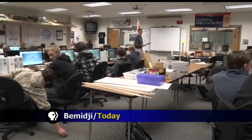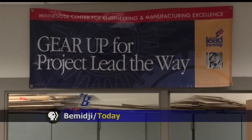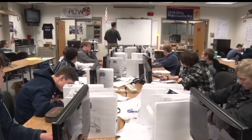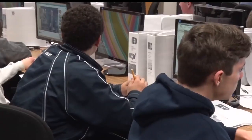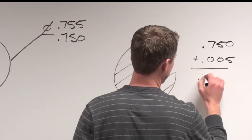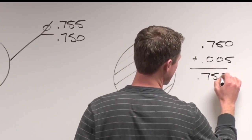Remember yesterday we wrote the compound inequality? Through the outside organization called Project Lead the Way, teachers receive training from industry professionals in the materials they'll need in the classroom. Chris Conway says the program also consistently reviews the course lessons.